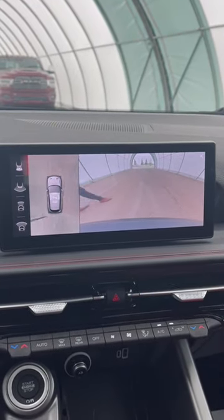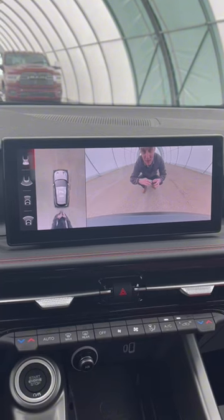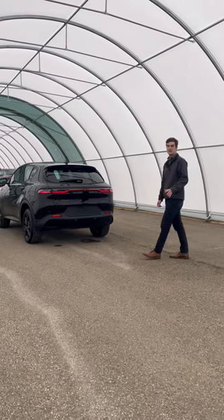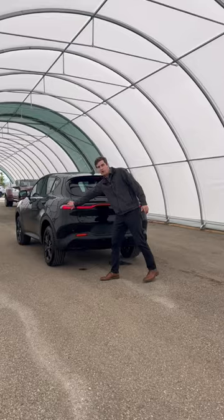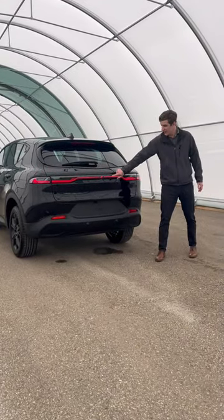And this thing comes packed with safety features like this backup camera. And for the ultimate brake checking capabilities, you got this full width of the car brake light with a light-up emblem.